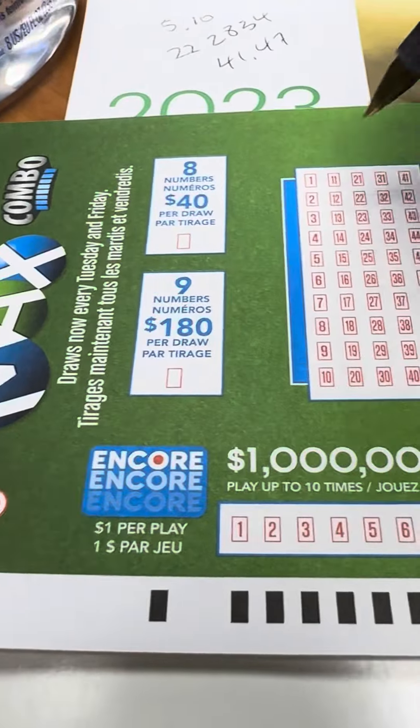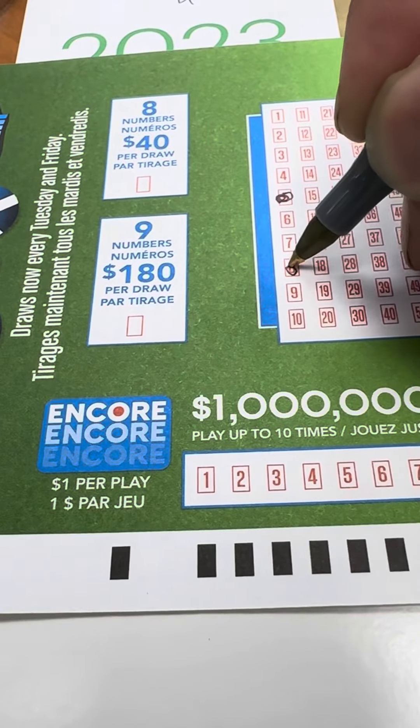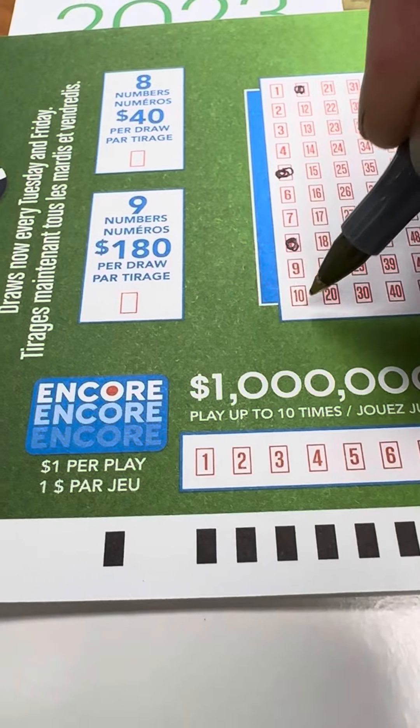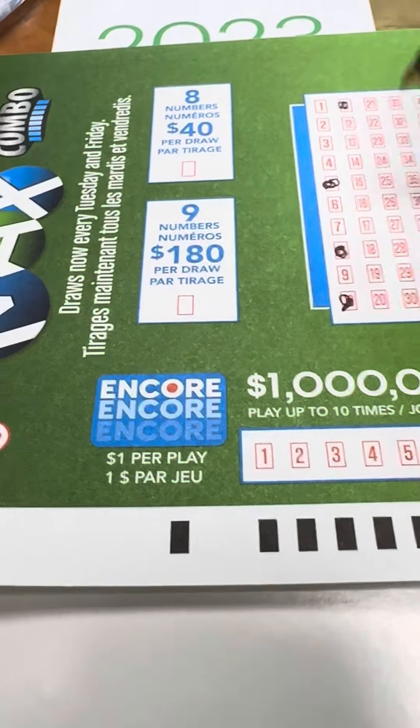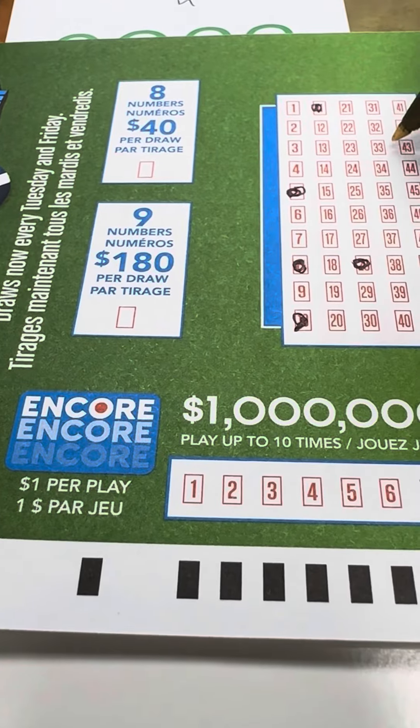This is the number from my Quick Pick on the app. So app: 811, 28, 34.